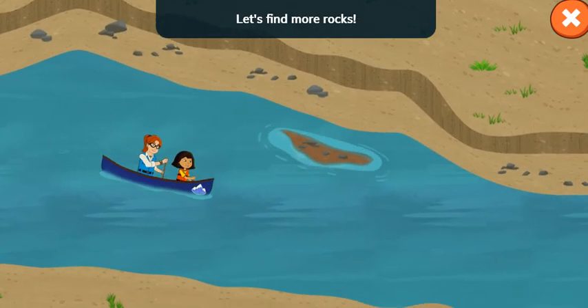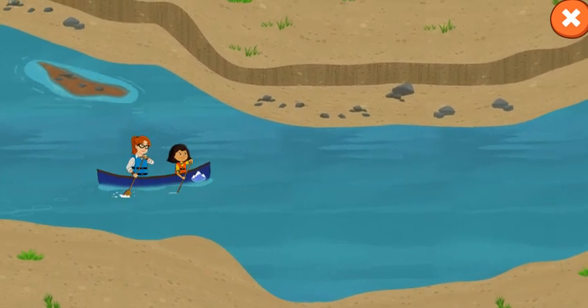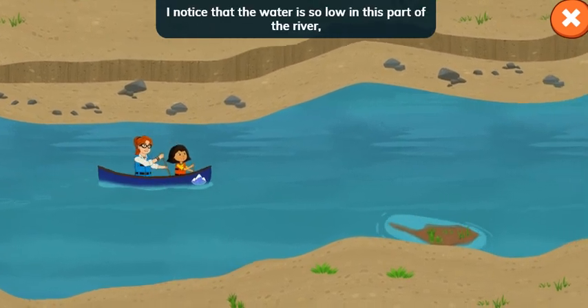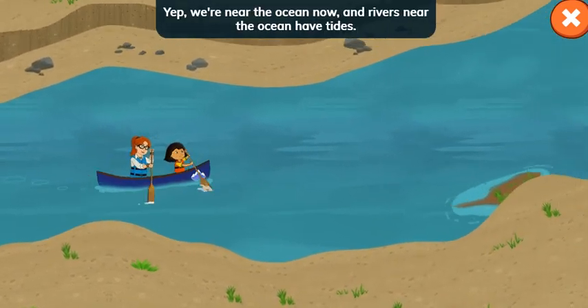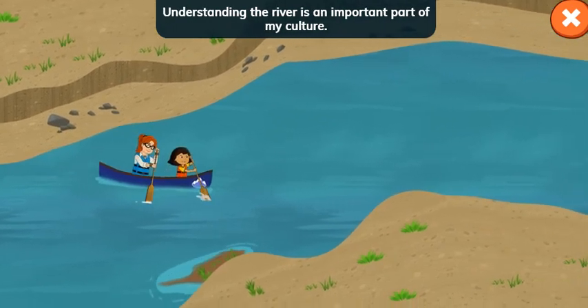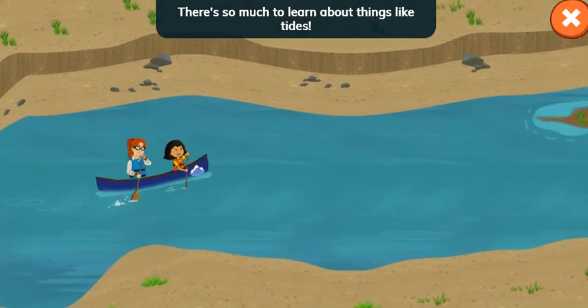Let's find more rocks. I noticed that the water is so low in this part of the river I can see the bottom. Let's be careful we don't get stuck. We're near the ocean now, and understanding the river is an important part of my culture. There's so much to learn about things like tides.